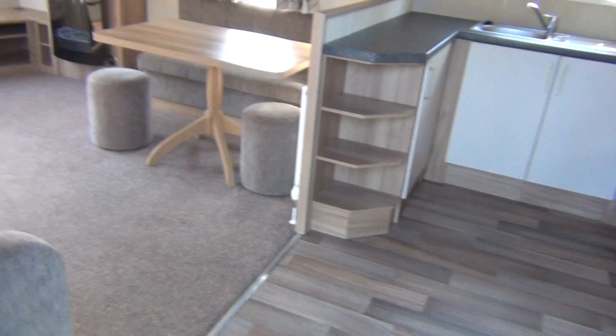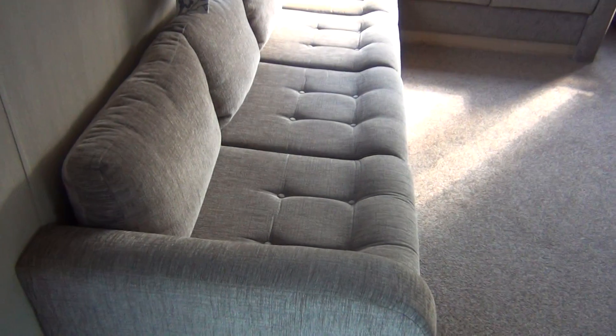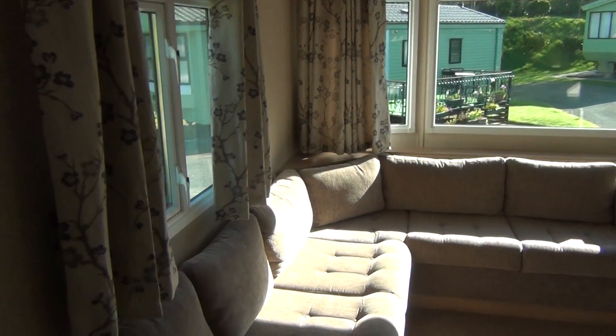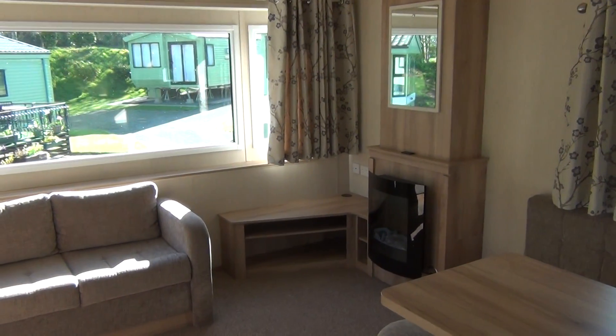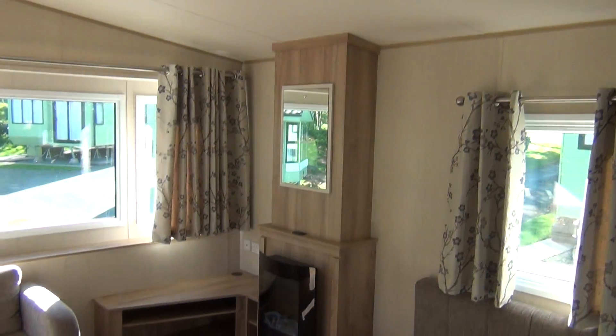I swing around to the left to start with. Look at the lounge area — what an enormous settee there. I think two of you could go to sleep on there quite safely. Not difficult when you're watching your telly, which goes over there. And there's your fireplace.